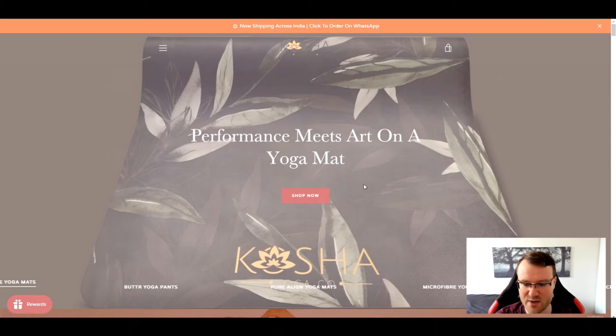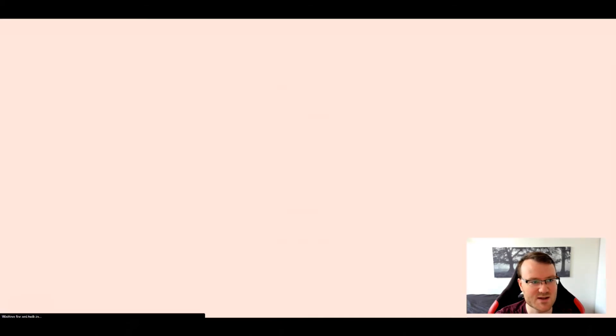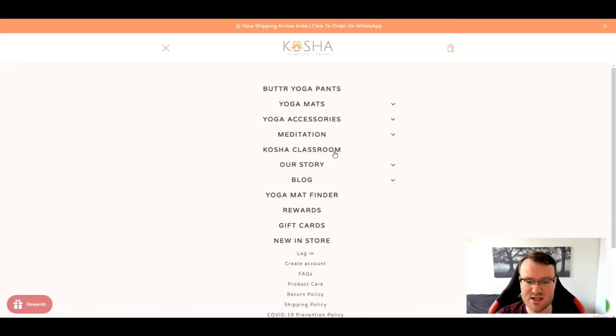Let's move on to your navigation. First off, there's too much going on here. Also, you don't need to use 'yoga' so much because it's a yoga site — people get that. You could just say mats, accessories, pants. Have them in whatever order you think is best. Instead of saying 'Kosha Classroom,' I would say 'courses' or 'online courses' — that lets people know a little bit better. The yoga mat finder is kind of a cool quiz thing to figure out what mat to go with, but I don't think you necessarily need that in your navigation unless you really compact things, because right now there's too much going on.